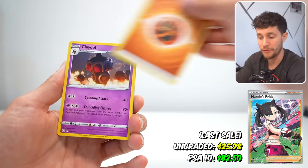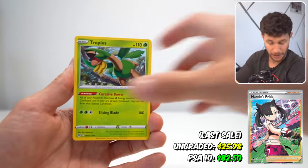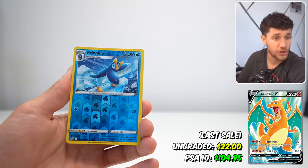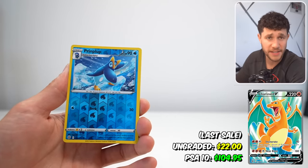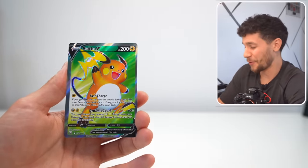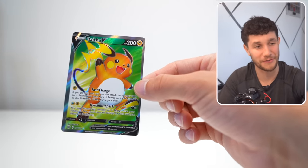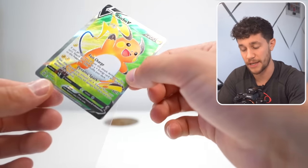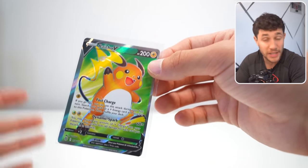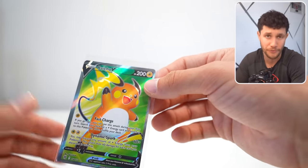There's also the Charizard V-Star Rainbow Rare, which is $157 at a PSA 10 — really kind of cheap for a PSA 10 Charizard Rainbow Rare. Then we've got Marnie's Pride Full Art Trainer card, a waifu — that card's only $20 raw, $100 PSA 10. Charizard V Full Art is $85 PSA 10, and Arceus V Alt Art is also $85. We got the Raichu V, which is a Full Art hit. It's a really fun set with really awesome cards inside, and it's still super affordable.